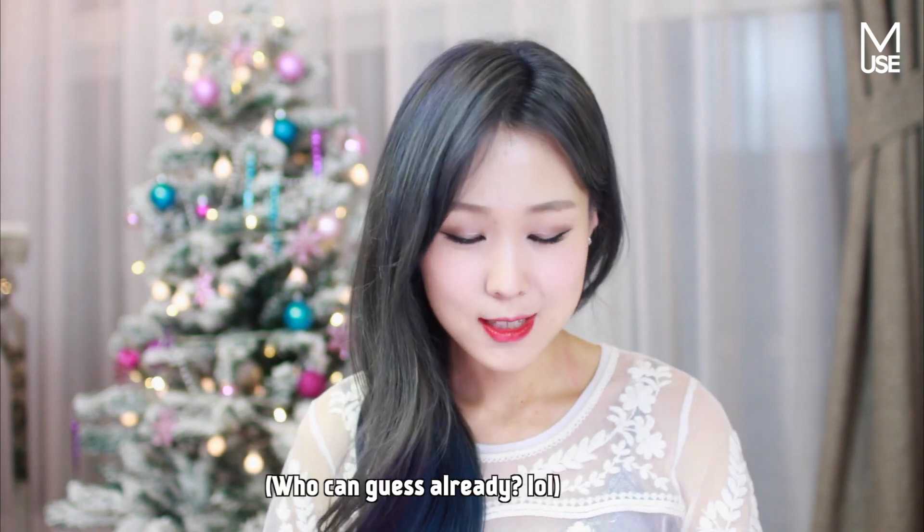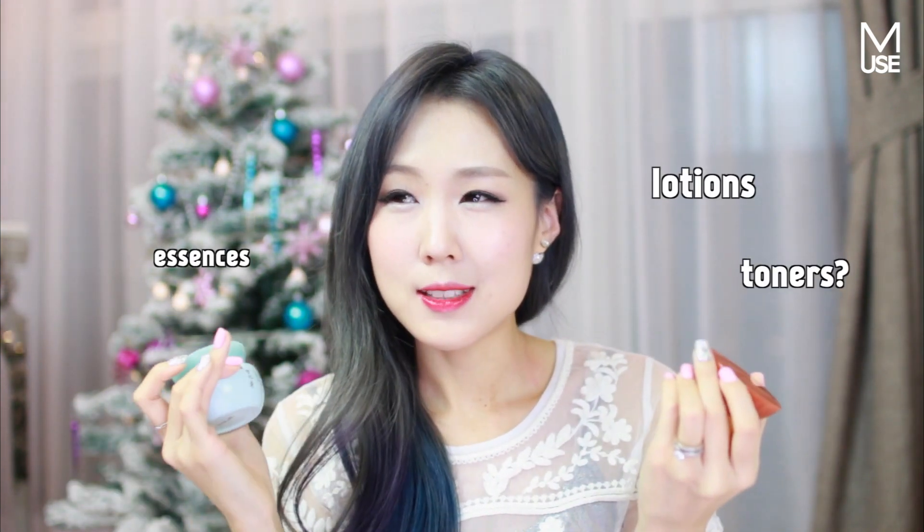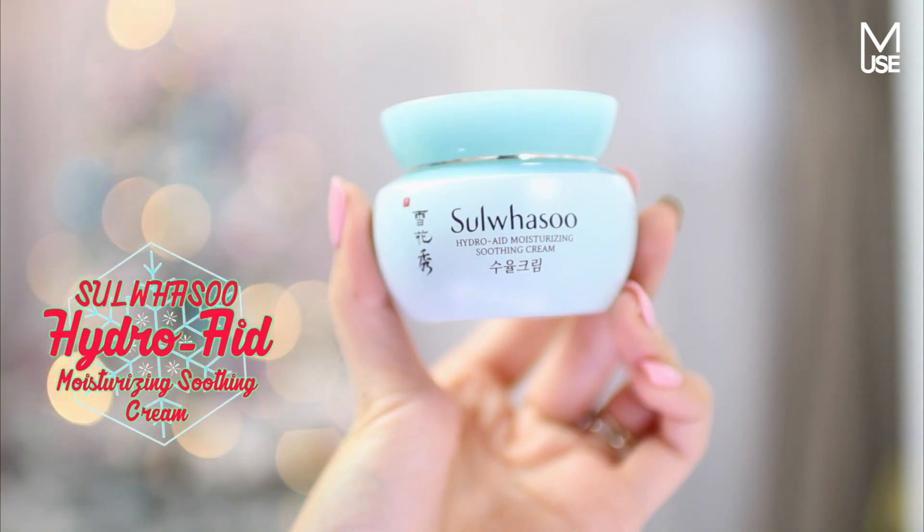If Korea is famous for anything, it's definitely their skincare. A lot of you guys will not be surprised because these are from my recent favorites. I've been using these for a while and I've given you two different options — they are from the high-end brand Sulwhasoo, a Korean department store brand, so you're looking at a little more luxury here. Creams are definitely the way to go because everybody needs creams. Essences, lotions, toners can get a little specific, but creams — everybody needs them. So the Sulwhasoo Hydra Aid Moisturizing Soothing Cream is a lighter formula.